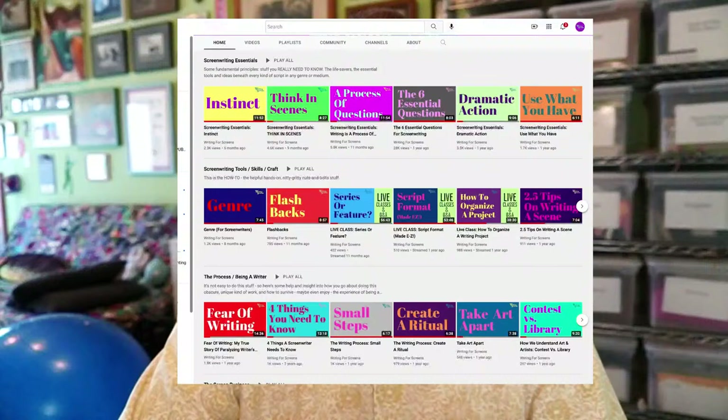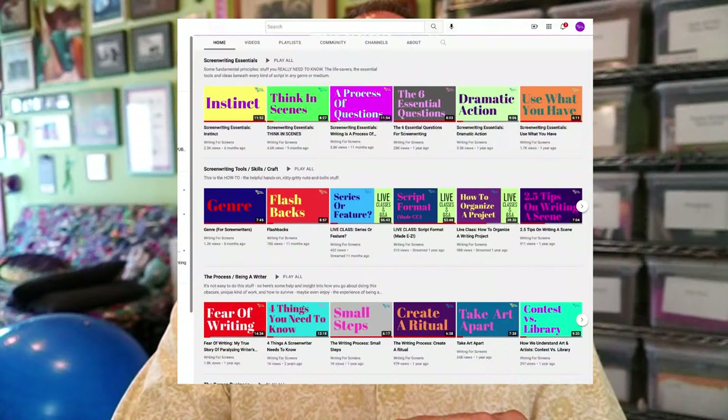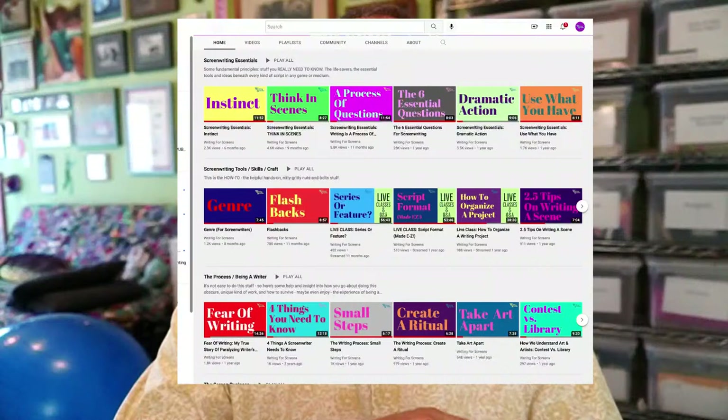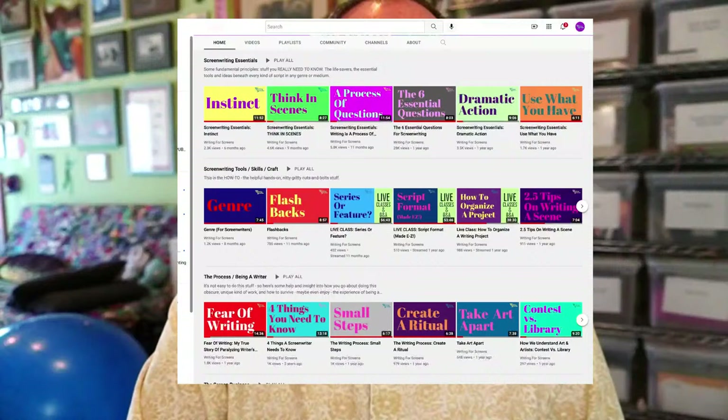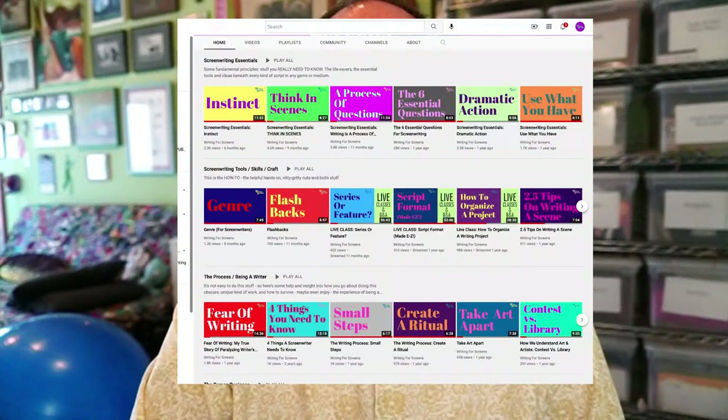If you want to know more about what I think a great script is, this channel is full of lessons — little 10-minute videos. The first three sections of my channel have the screenwriting essentials, screenwriting tools, skills, and craft, and the process of being a writer. Each one of those videos has a nice big name on the thumbnail so you know what it's about. See what it can give you in terms of skills, tools, process, and techniques, because every writer has to figure out their own way. There's not a single right way to do it. Make it work for you.